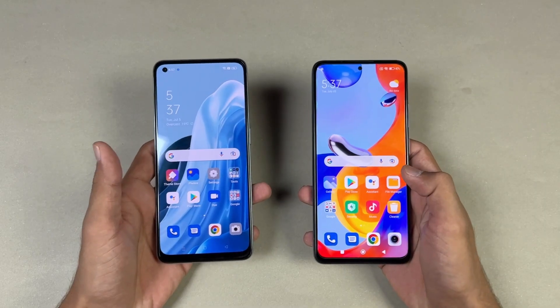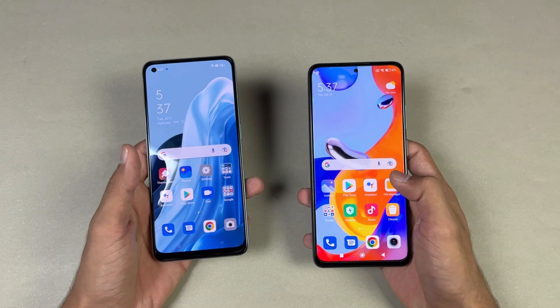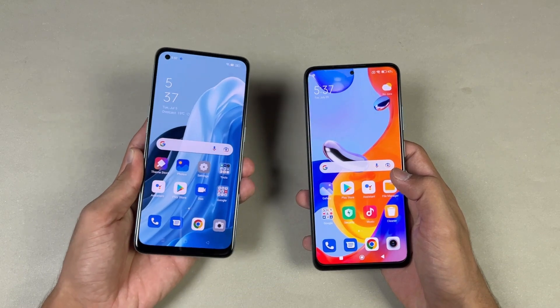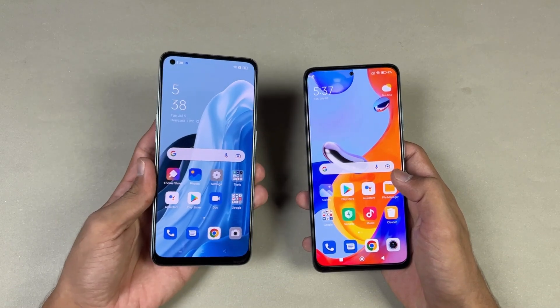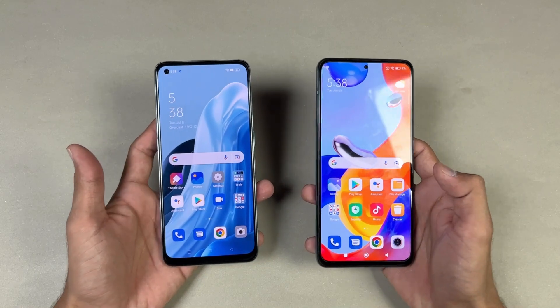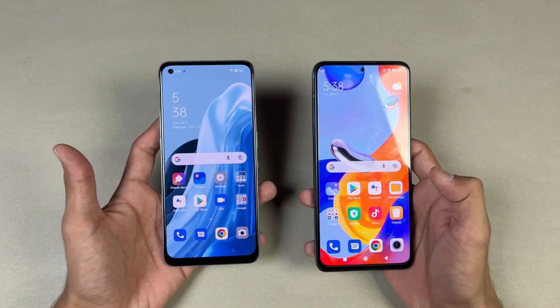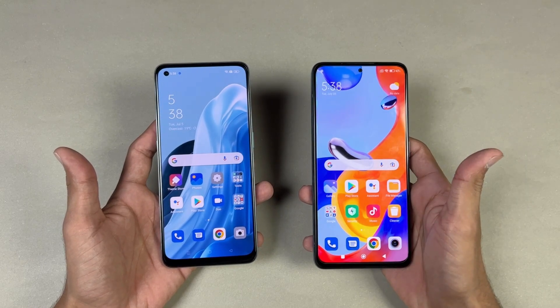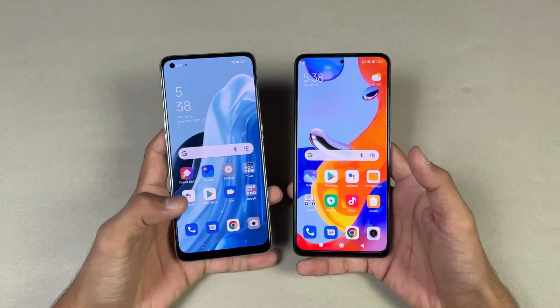Now let's talk about the displays. On the Oppo we have a 6.4-inch Full HD+ AMOLED display with a 60Hz refresh rate and a punch hole on the left side. On the Redmi Note 11 Pro we have a 6.67-inch Full HD+ AMOLED display with 120Hz refresh rate, a centered punch hole, and a smaller bottom chin.